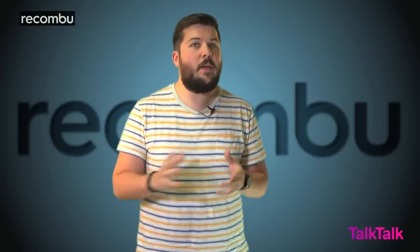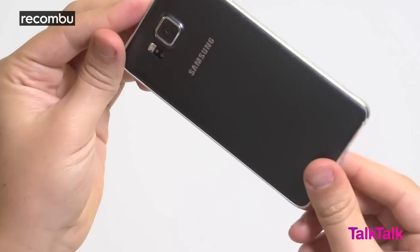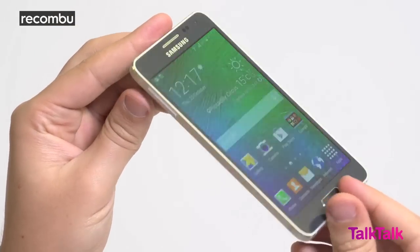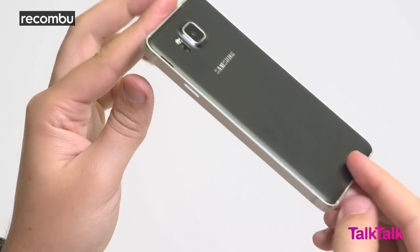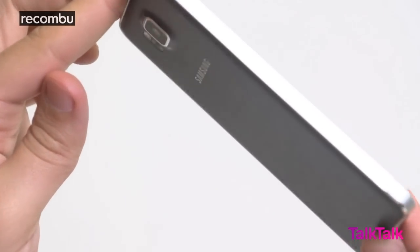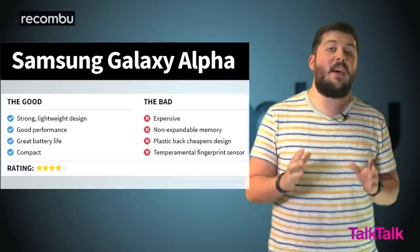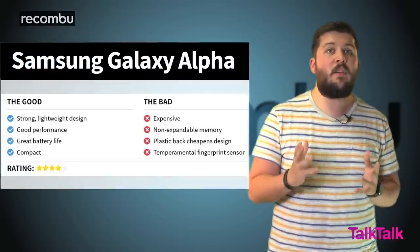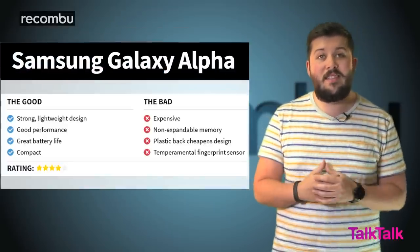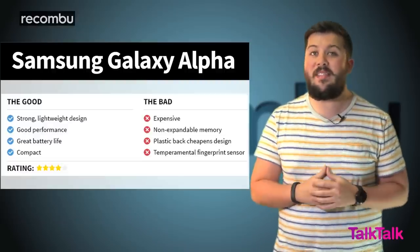Whilst there are certainly problems with the Alpha, it's a sort of sidestep in the right direction for Samsung — a well-balanced performance smartphone that serves as another fantastic Android alternative to Apple's iPhone 6, alongside the likes of the Sony Xperia Z3 Compact. Some might baulk at the £539 SIM-free price tag, and that's understandable, but this handset doesn't go bigger for the sake of it. It focuses more on delivering quality and consistency that's hard to fault, and we commend Samsung for that.